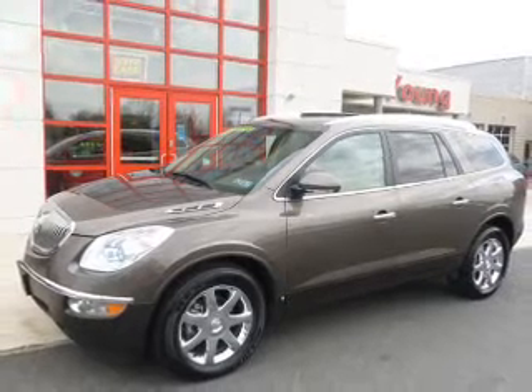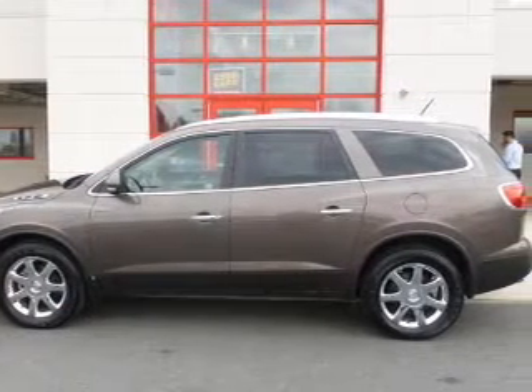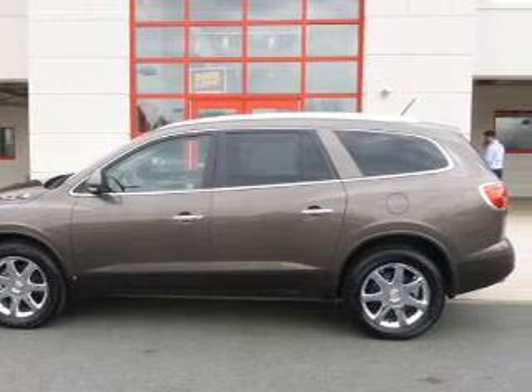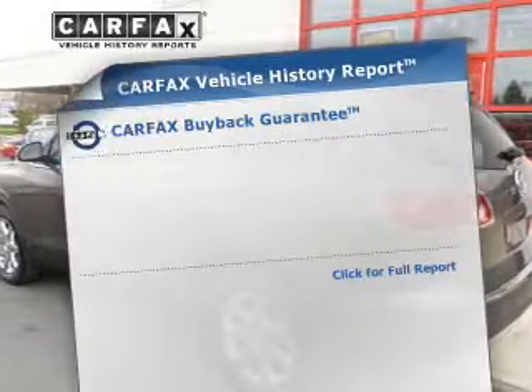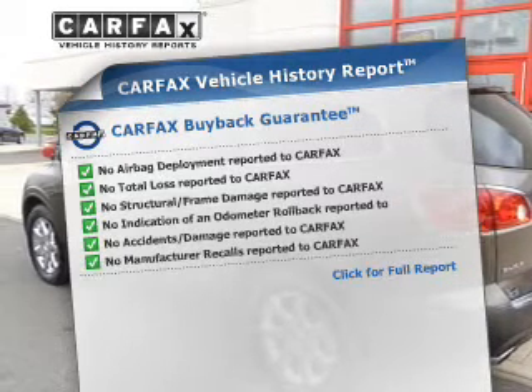Treat yourself to a premium sound system. The anti-lock braking system will keep you safe on the road. Power and reliability are a great combination — this vehicle has both. Know the history on this ride and greatly reduce your buying risk with the included Carfax Vehicle History Report.